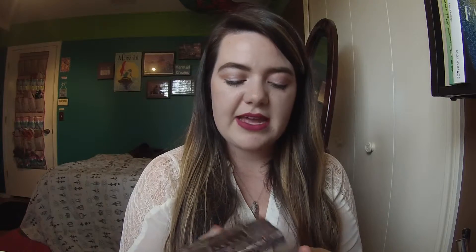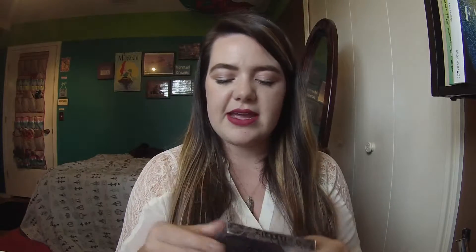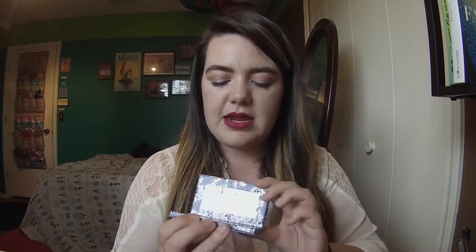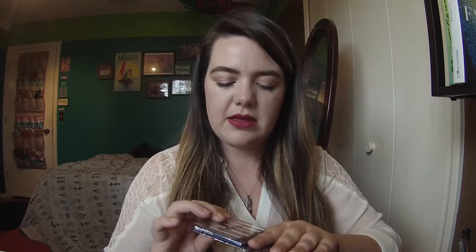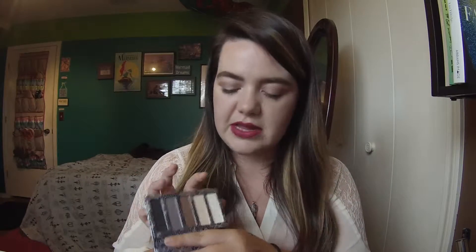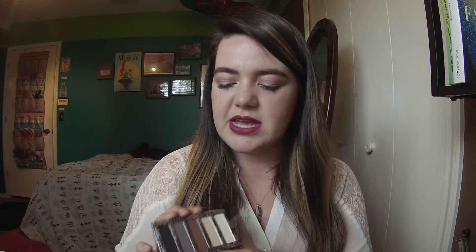I also got this Lorac palette. It's super tiny, super cute, and really great for traveling. It's the Love Lust Lace palette — the actual palette is the same design as the box. It's got five different colors: a dark navy, a gray, a brown, a vanilla, and a white. They're all matte and super pigmented, and I love Lorac eyeshadows. Small things like this are really good to take with you or leave in your purse, especially if you're going from a day to night event.